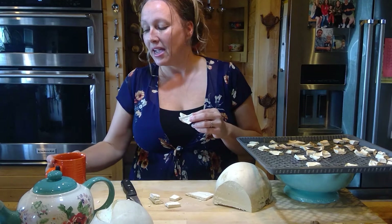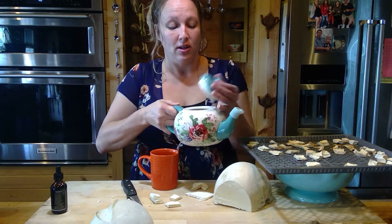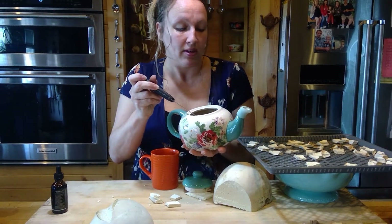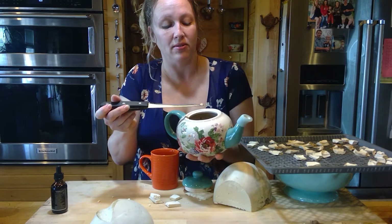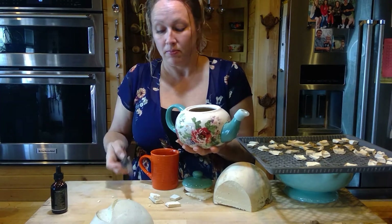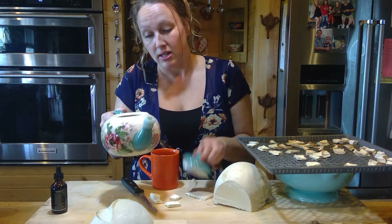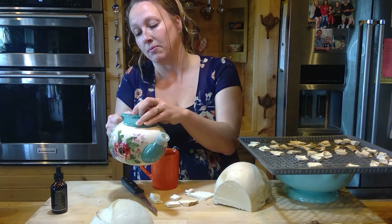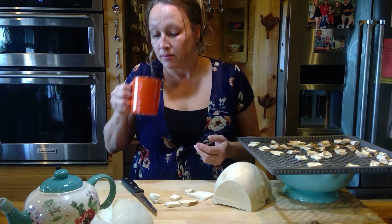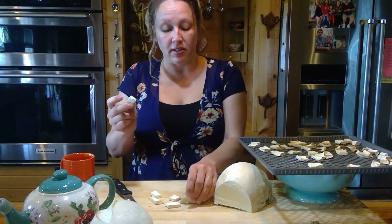I'm going to grind these up into a powder and make them into tea. I actually have a cup of tea here that I made — I have pieces of puffball in there along with a chamomile pack and a little bit of turkey tail. It's very good. I sweetened mine with a teaspoon and a half of honey. Very good!